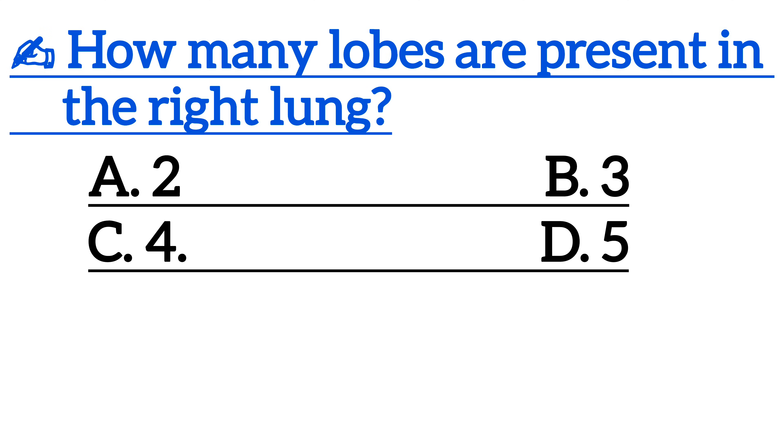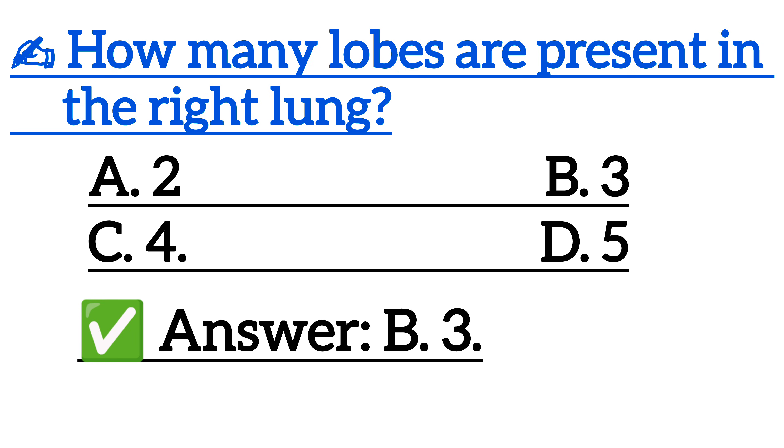How many lobes are present in the right lung? Correct answer is option B, three.